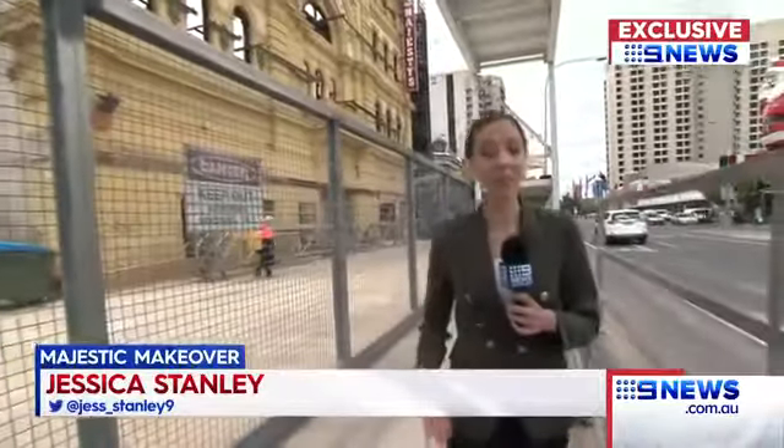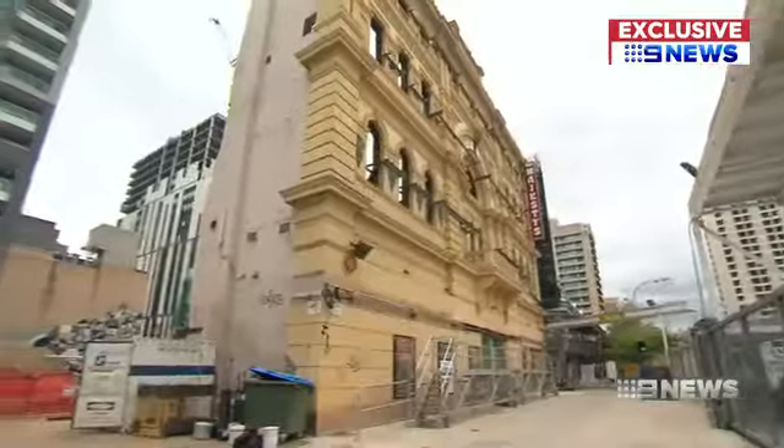The Adelaide Festival Centre Foundation is looking to raise $5 million to help cover the costs of the redevelopment, which it hopes will be completed in 2020. Jessica Stanley, Nine News.